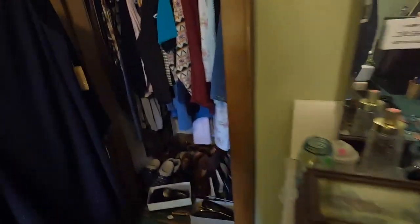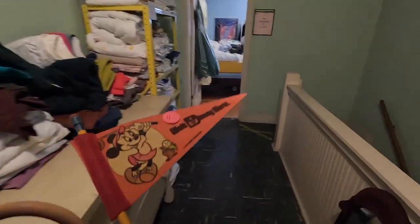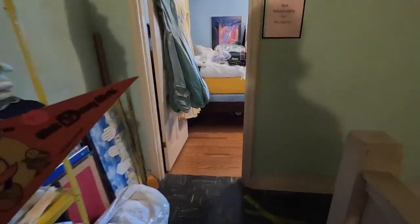Moving into the next estate sale, you can tell an old lady lived here — lots of old women's clothing. In the closet I pull out some pretty cool things. It's kind of dark but I come across a vintage 1970s pair of Levi's bell bottoms, which is pretty cool. There's also a little Disney pennant that turns out not to be worth anything, so I left it behind.